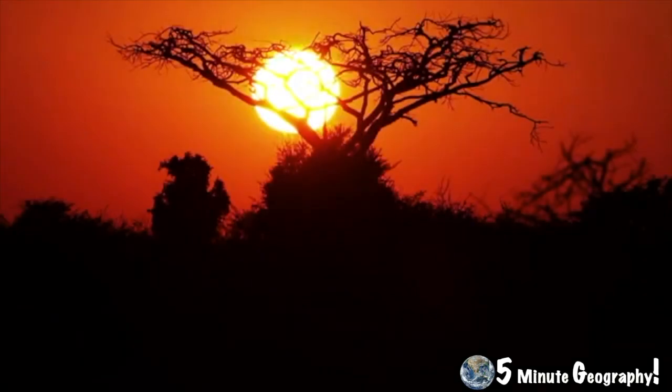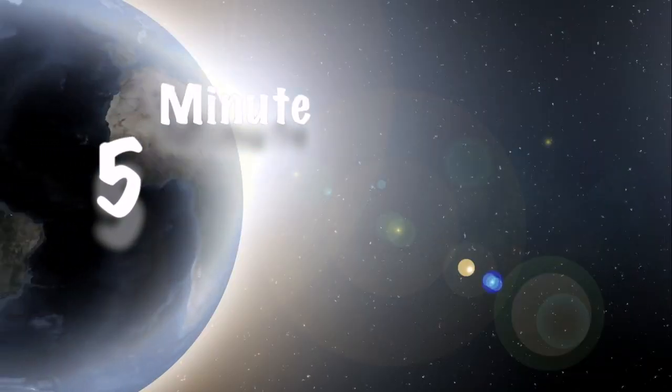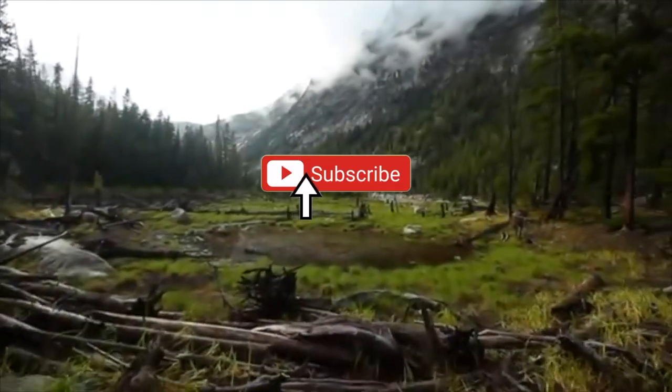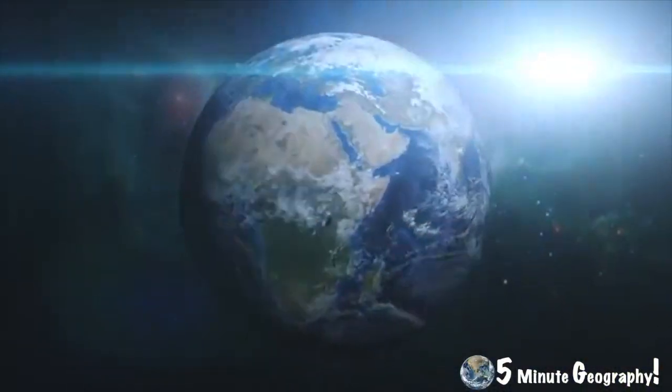So that covers it. We looked at the three reasons why desertification is wreaking havoc in the Sahel region. I've been Stephen Doyle with 5 Minute Geography. Please hit the like and subscribe to the channel so that you don't miss out on future content. And again, if you'd like me to cover any specific topic, please put it in the comment section below. We'll see you next time.